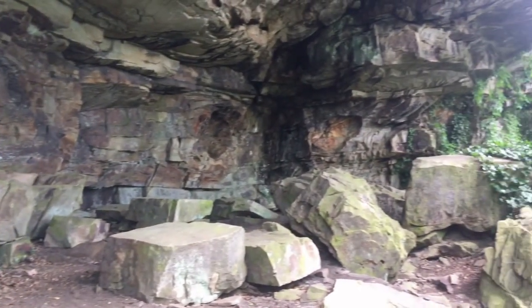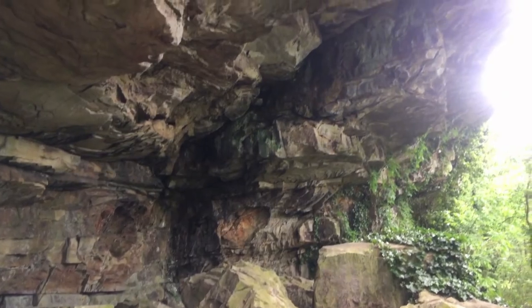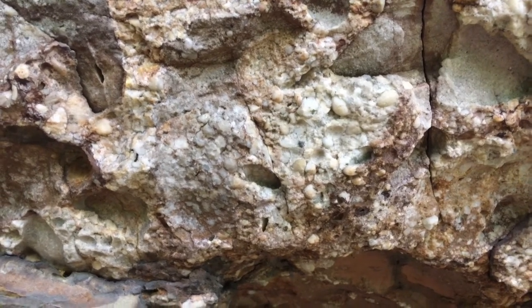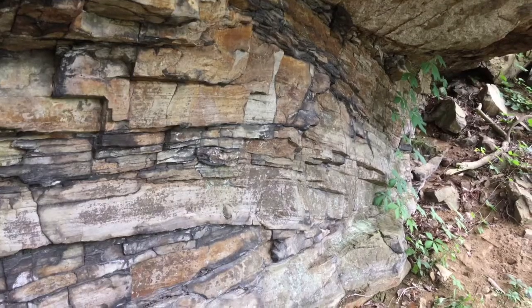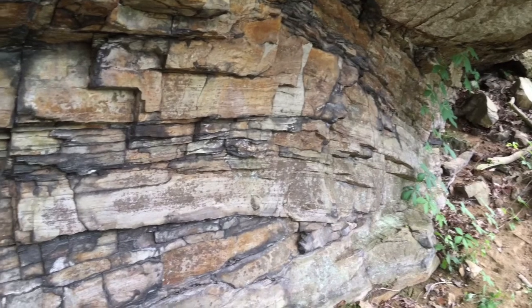The most common rock type in our region is called sedimentary rock. Sedimentary rock is made up of sediments like sand, clay, or pebbles, and is deposited in layers as you can see here. Over many millions of years, these layers are built up and eroded down into the mountains you see around Chattanooga today.